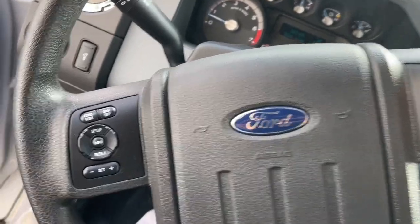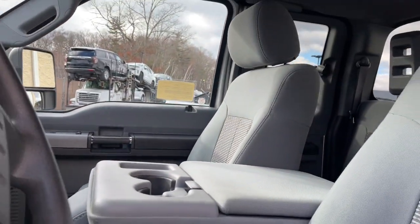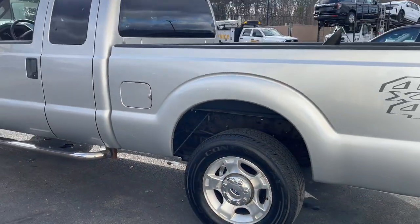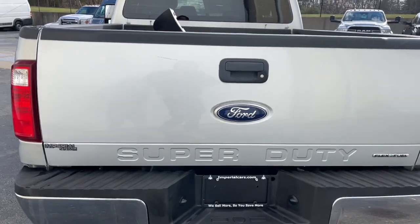The following are some of this vehicle's highlighted options: keyless entry, heated mirrors, electronic stability control, aluminum wheels, alarm, intermittent wipers, split bench seat, traction control, passenger vanity mirror, tire pressure monitoring system.